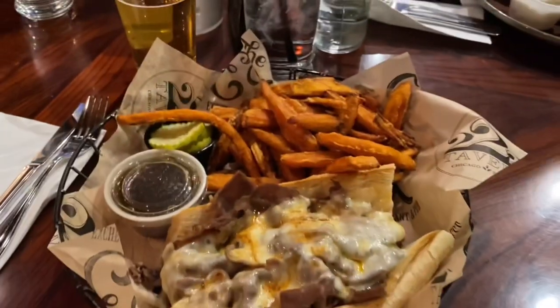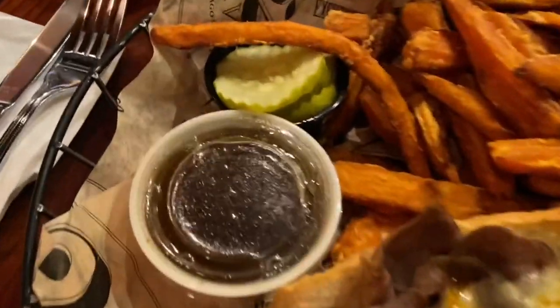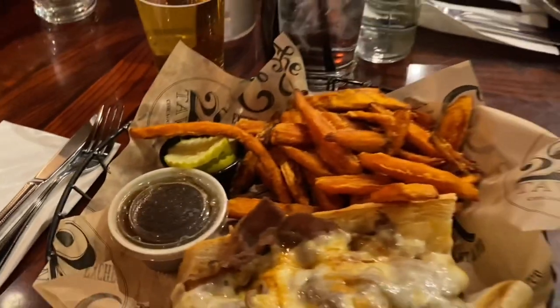Next up, we got an Italian beef sandwich with a side of sweet potato fries, and these were cooked very well — their fries were great.